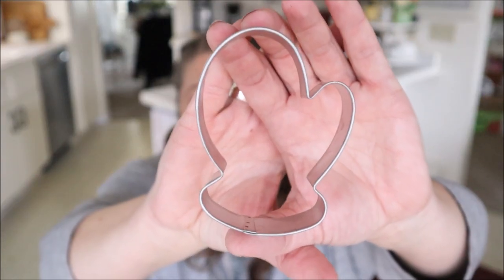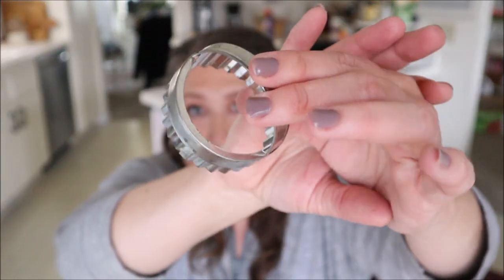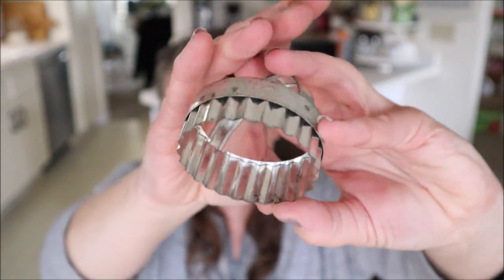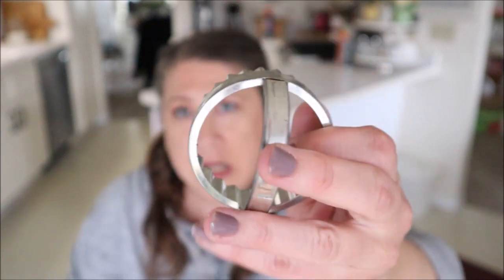The bag also had two cookie cutters. One is a mitten-shaped one which I thought would be kind of fun, and then there's a little car-shaped one — if I had boys that would be really fun. I'm not sure if I'm going to keep that one. But this last item is awesome: it's a cookie cutter with a handle and a fluted edge on the inside. I love these cookie cutters — I have three or four in different sizes already, but I'll pick one up every single time I see one. I think those are pretty cool and a pretty good find.